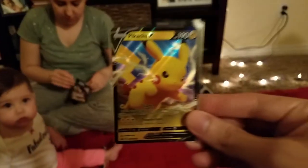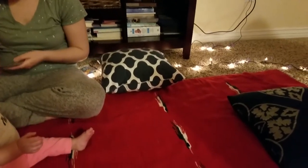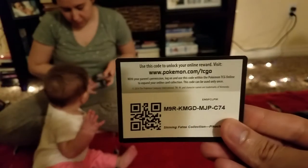Here is the Pikachu V card that comes with the box — very cool card. And here are the coat cards for you all.